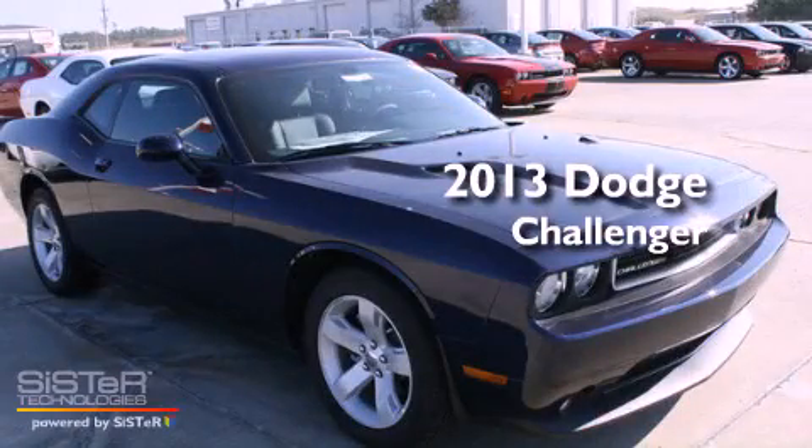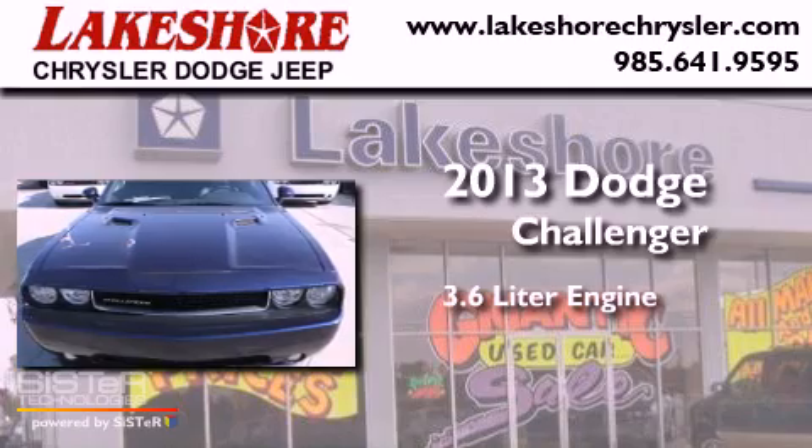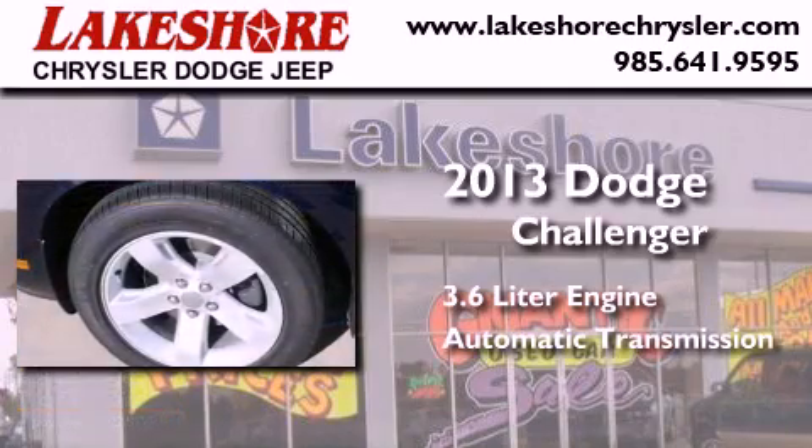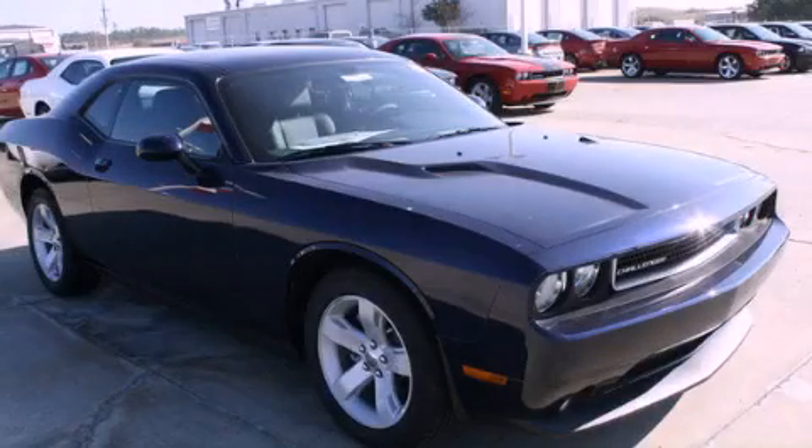This is a brand new 2013 Dodge Challenger. It features a 3.6 liter engine and an automatic transmission. Stop by today and test drive this vehicle for yourself.